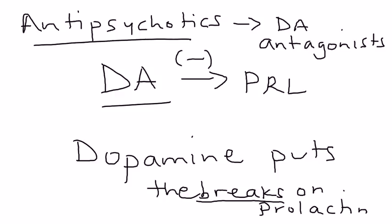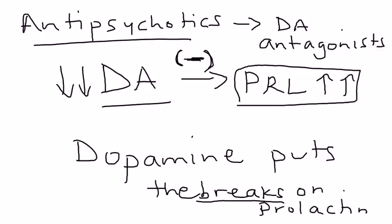Antipsychotics decrease dopamine levels in the brain. When they lower dopamine levels, the inhibition on prolactin is taken away, and if that inhibition is removed, prolactin levels will rise. That's how you get hyperprolactinemia.